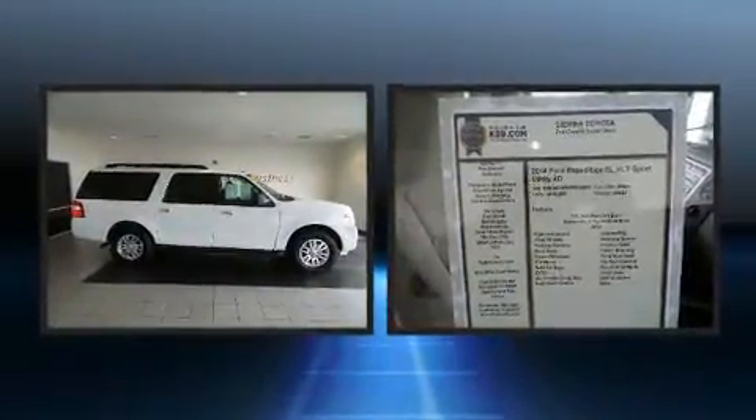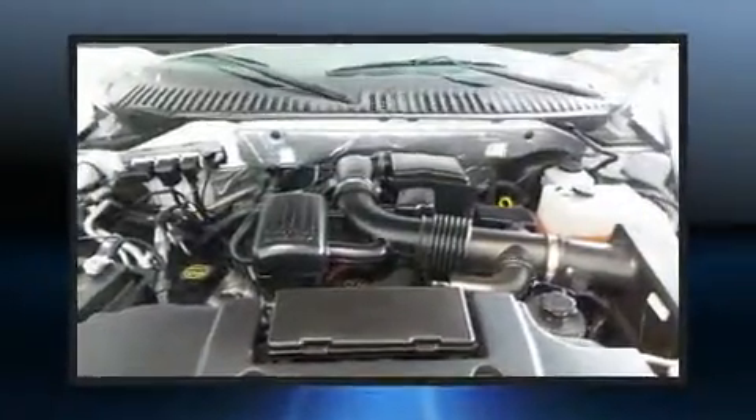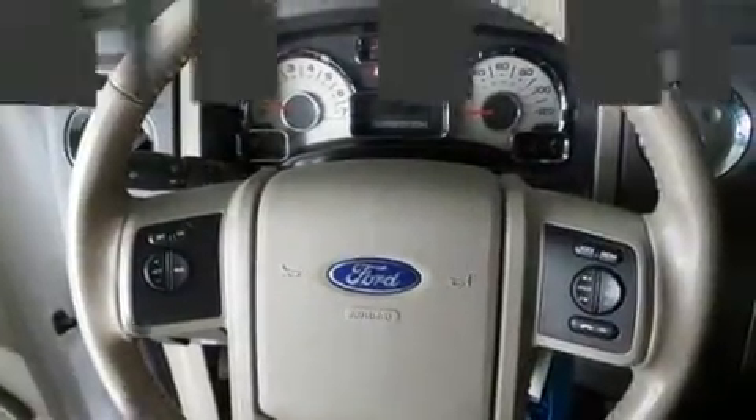Ford ensures the safety and security of its passengers with equipment such as dual front impact airbags, front and side impact airbags, a panic alarm, and four-wheel disc brakes with ABS.